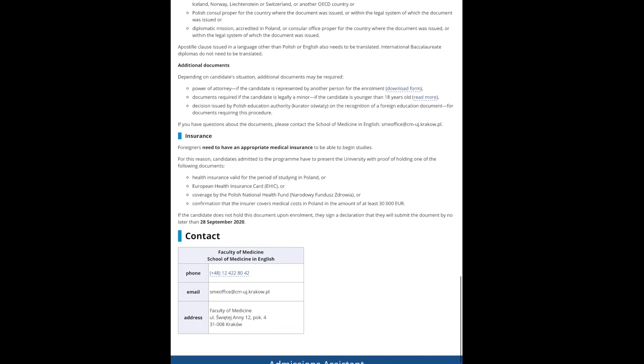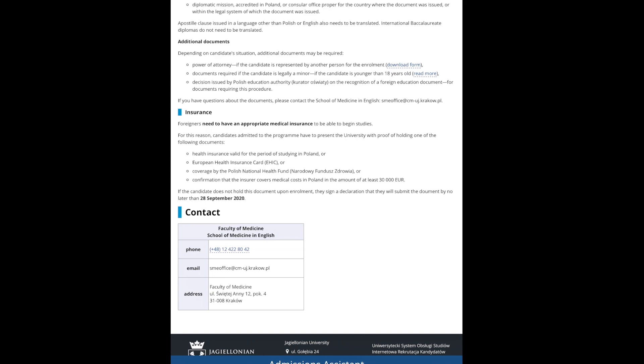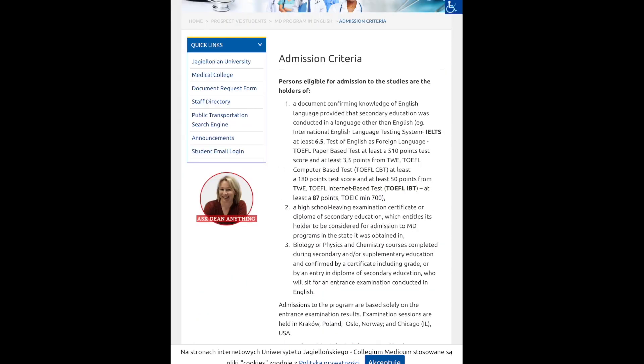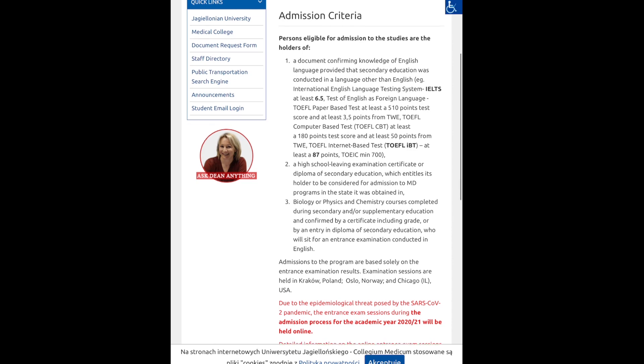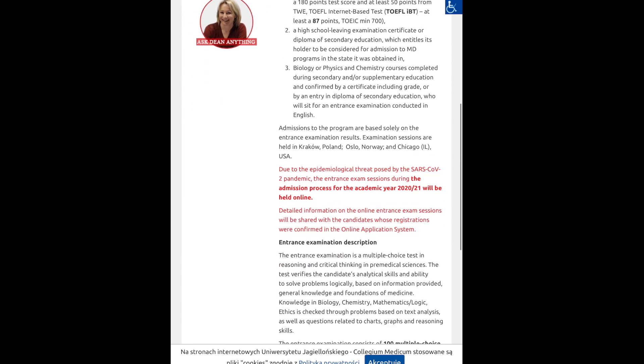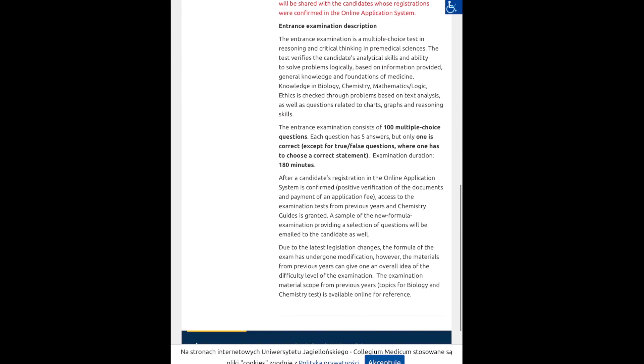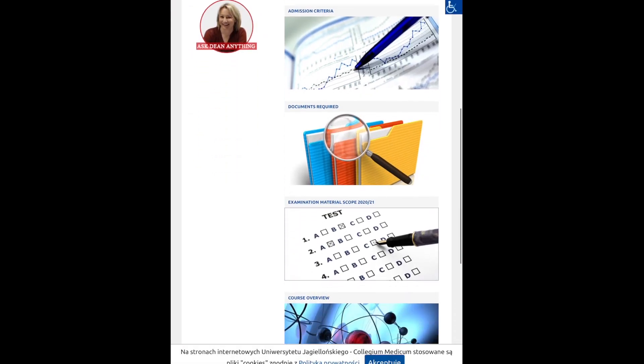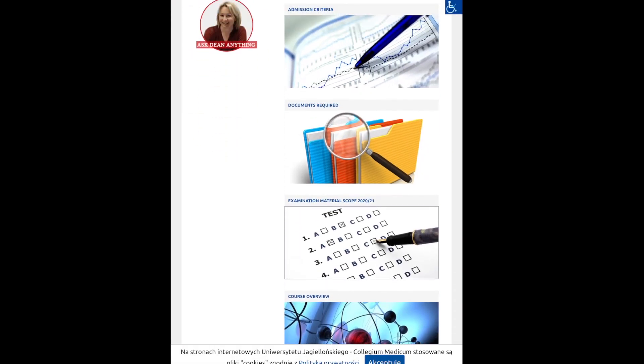And finally you must have insurance in order to be enrolled in the medical school. Back on the home page you can see there is a section for admissions criteria, which specifies exactly how to be eligible for admissions into the study. And finally there is an additional tab listing all documents required.